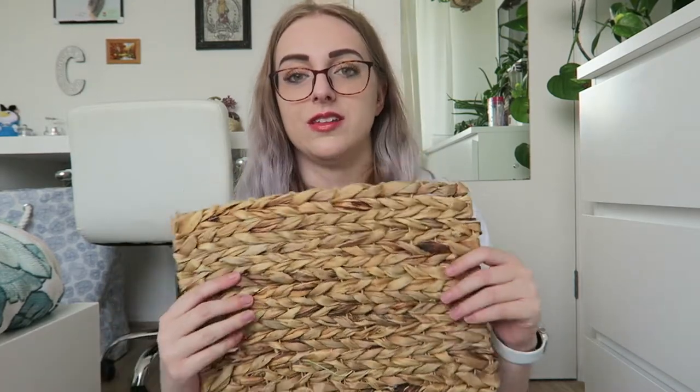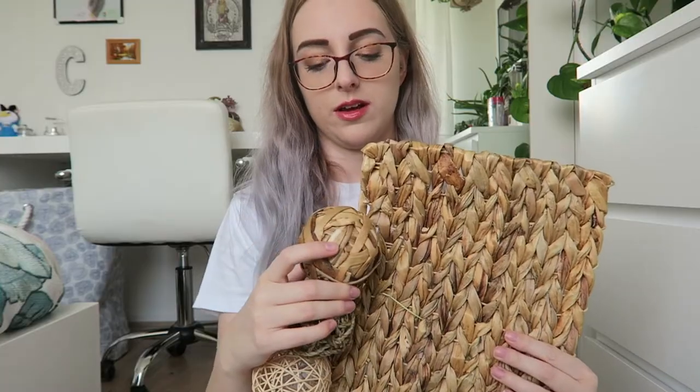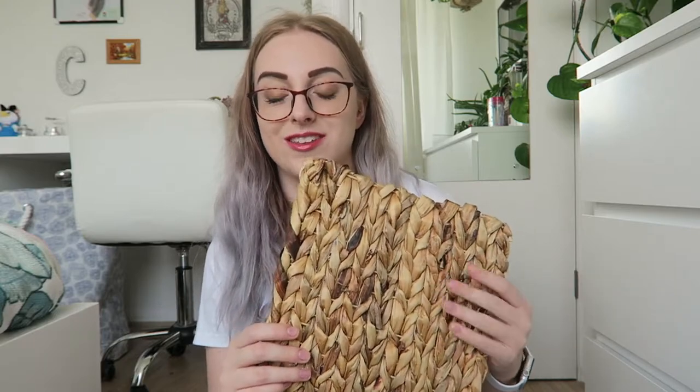My camera battery died so hopefully this angle is okay. The last thing I got from Haybox was this mat. I used to buy these all the time for Absalom, my previous rabbit — he absolutely loved them. This is from Rosewood and it's a woven water hyacinth mat. It was always sold out on Haybox so I was so happy to get it. It does only last a couple of days with my rabbits but they absolutely love chewing it. They get it as a treat — hopefully they won't destroy it entirely in one day.